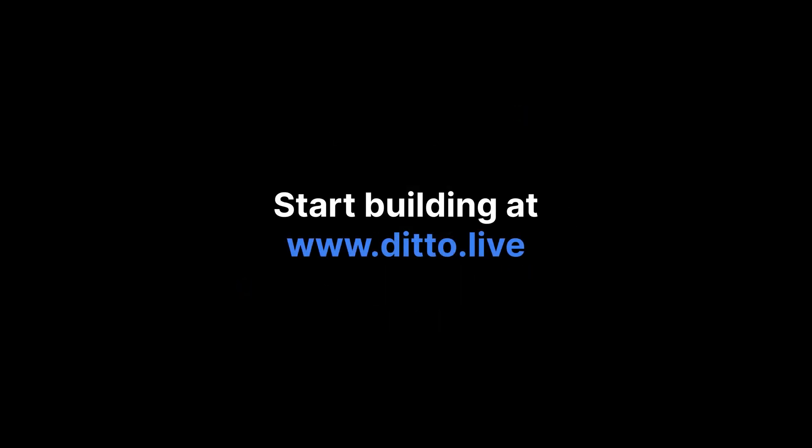To discover what you can build with the rainbow connection, visit us at ditto.live to check out our docs and start building today.